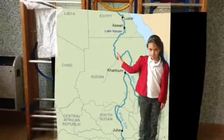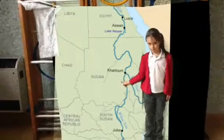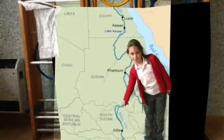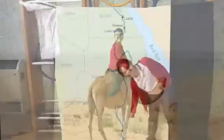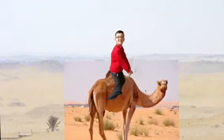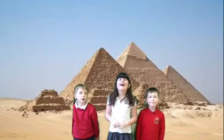The River Nile is in Egypt. It is the longest river in the world. The most famous landmark in Egypt is its mini pyramids. You can see camels in Egypt and crocodiles. The River Nile is the highest mountain in the world.